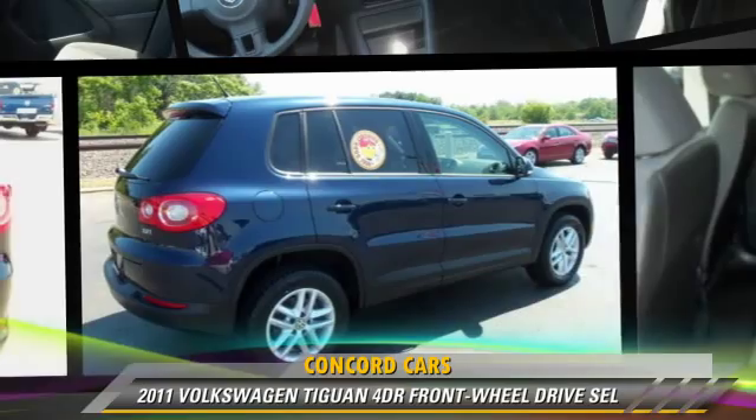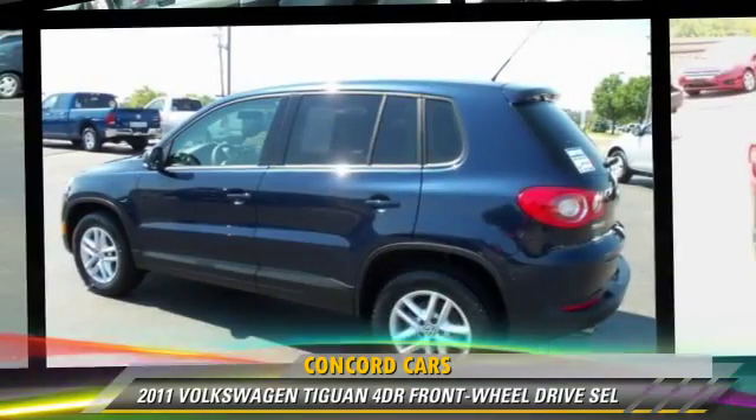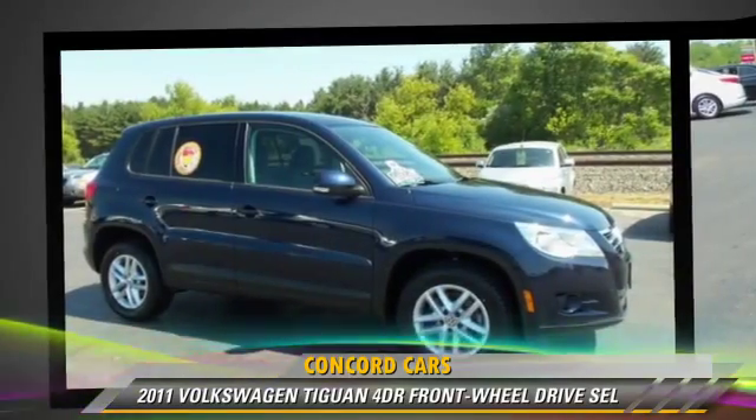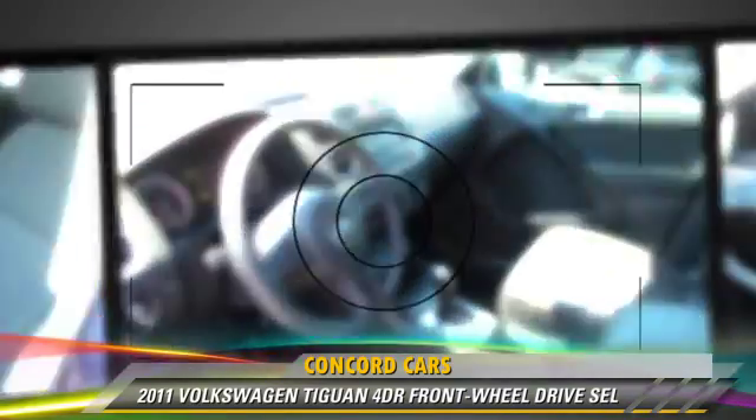Powered by a 2-liter, 4-cylinder engine with an automatic transmission, this vehicle, with fewer than 30,000 miles on the odometer, gets up to 25 miles per gallon. This Volkswagen features power windows,